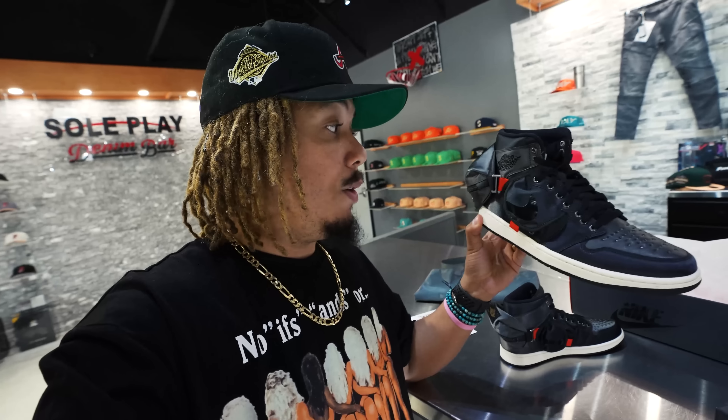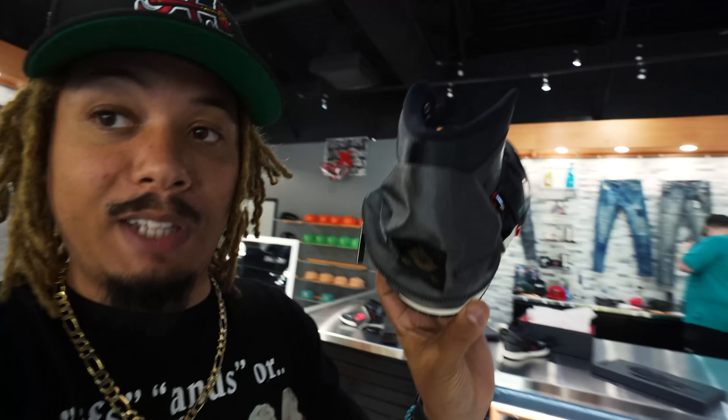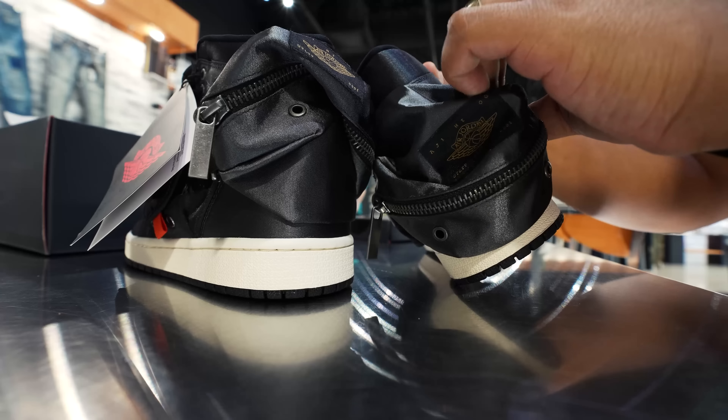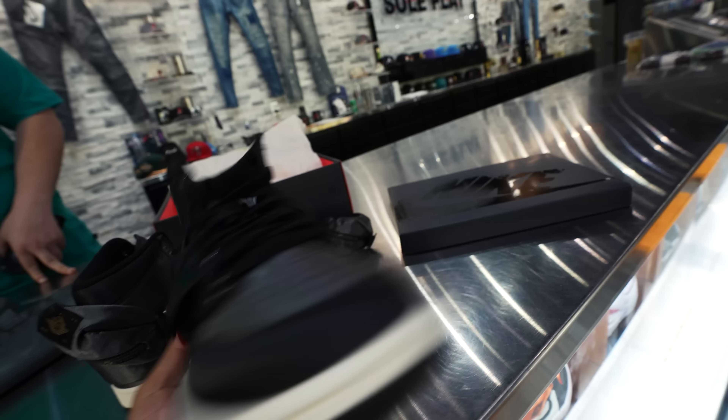I'm going to be $1,000 with y'all — I honestly think I'm about to pick these up today. Bart here told me to take the strap off to see the shoe without the bag on the back, and he said it looks even more dope. So I'm going to do that real quick and just take a look at it.